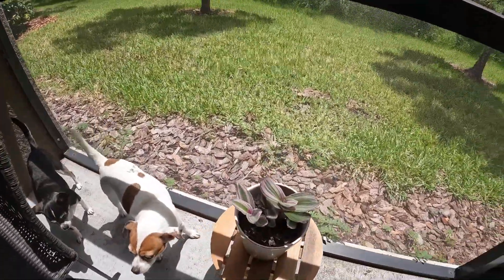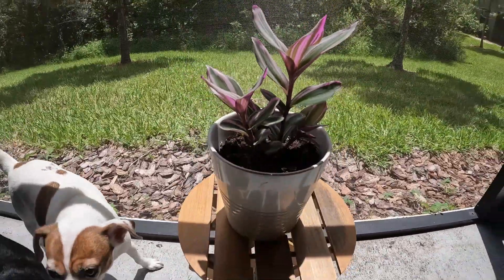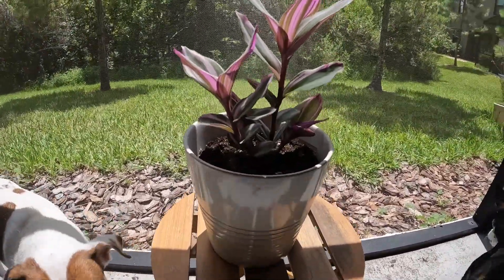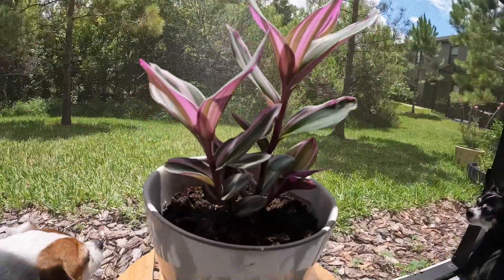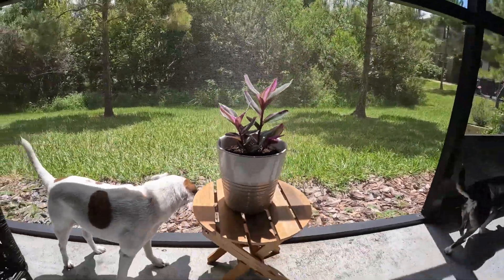So remember that plant I bought a long time ago for like $5 and it was tiny? This is what we're working with now. Isn't it pretty? It's a slow growing one, but it still makes for a nice visual, which was kind of the point.